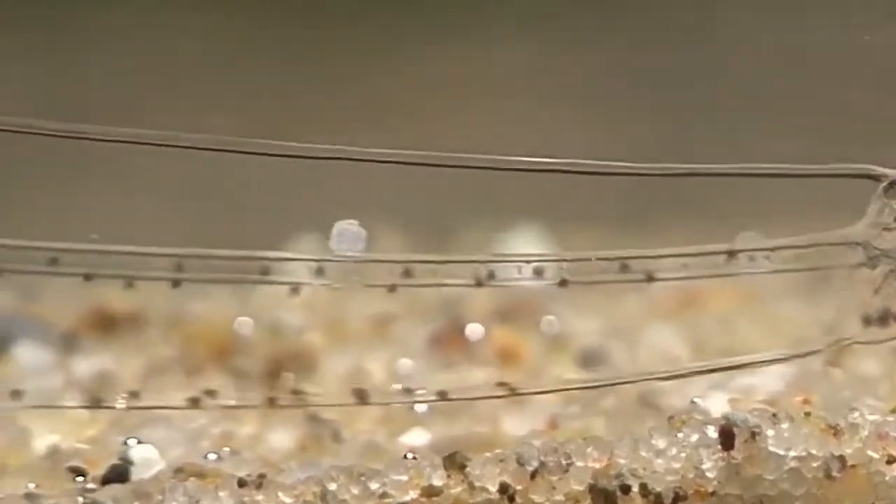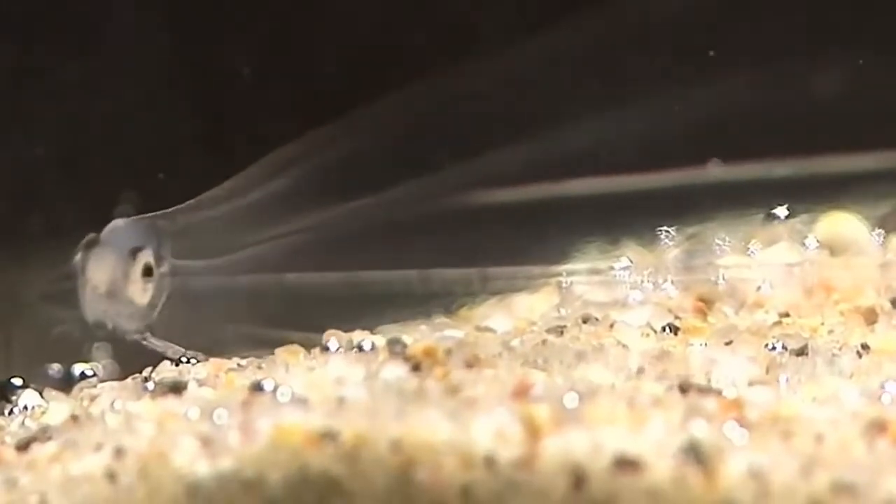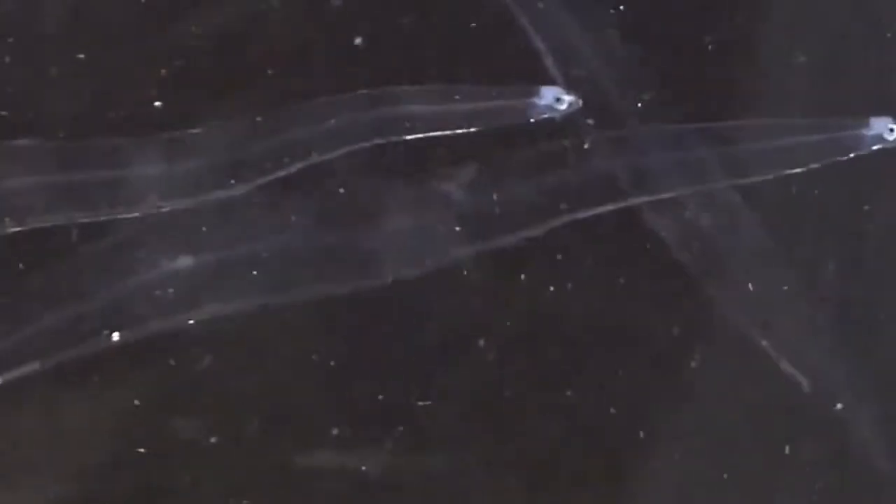Their bodies contain a transparent jelly-like substance on the inside and a thin layer of muscle with visible myomeres on the outside. Their body organs are extremely small and they possess only a simple tube for a gut.